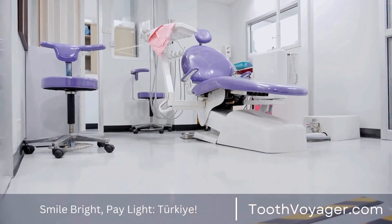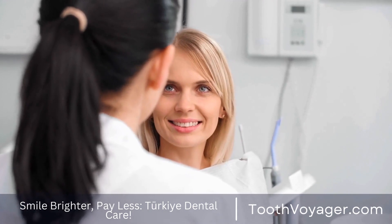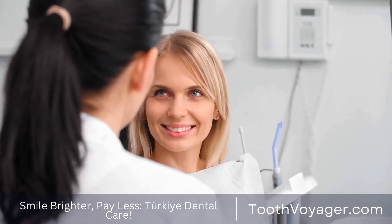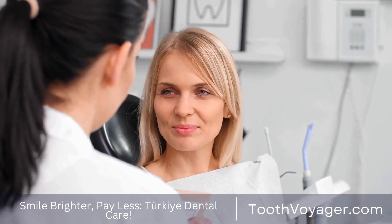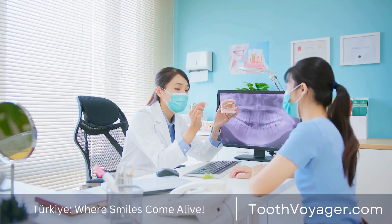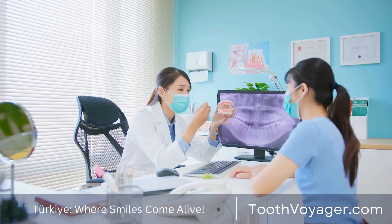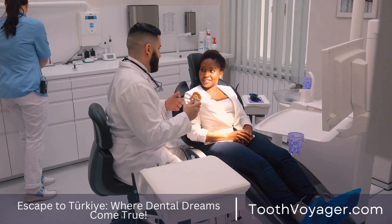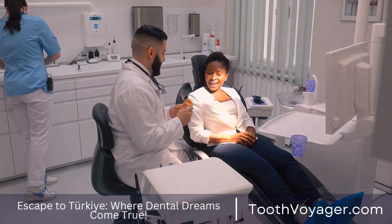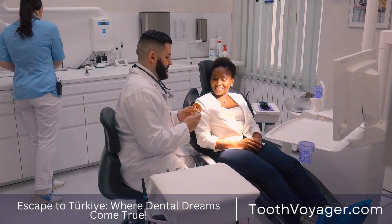The Role of 3D Printing in Modern Dentistry: Revolutionizing Treatment. Recently, 3D printing technology has transformed the ways that many industries work, and dentistry is no exception. The usage of 3D printing within dentistry has revolutionized the manner in which dental treatment is conducted, making it faster, efficient, accurate, and much more effective than before. In this clip, we'll look at the importance of 3D printing in contemporary dental practice and how it's revolutionizing dental treatments.